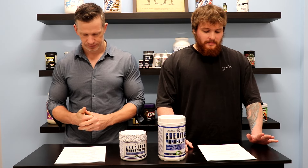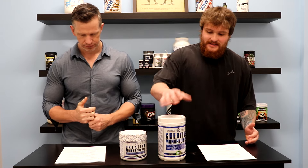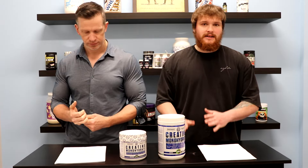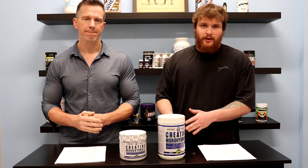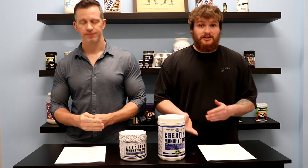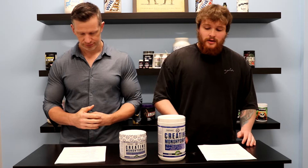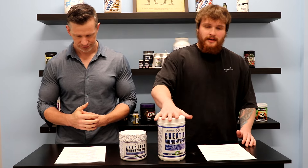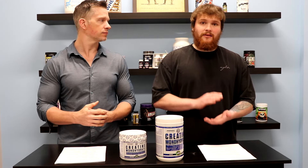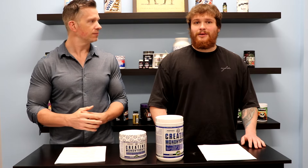Next we have the potency confirmation, which basically just tests the accurate dosage. So if it says 5 grams per scoop, that's what they're testing for — is this scoop actually 5 grams? Because that could be for anything, like a stimulant; it could be too much or too little and cause harmful side effects. They do that test to confirm this scoop actually has 5 grams of creatine monohydrate.